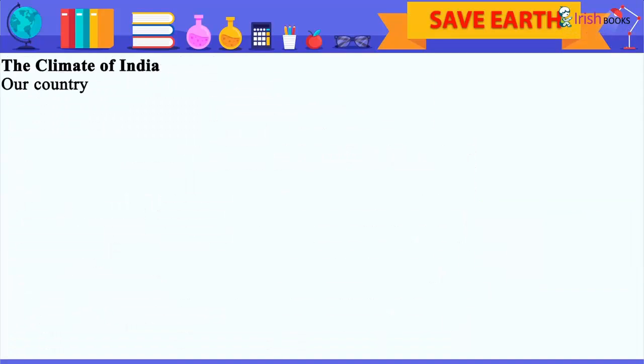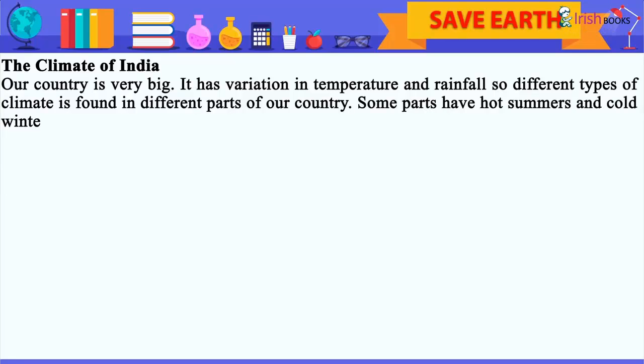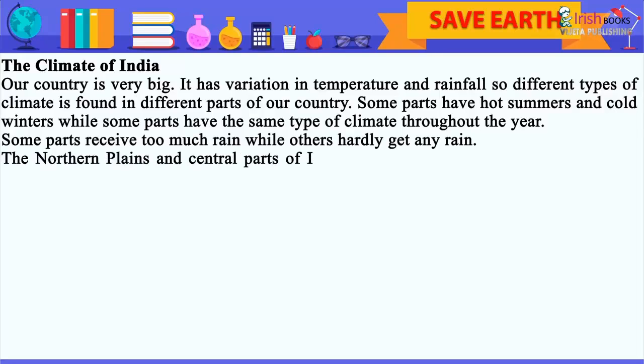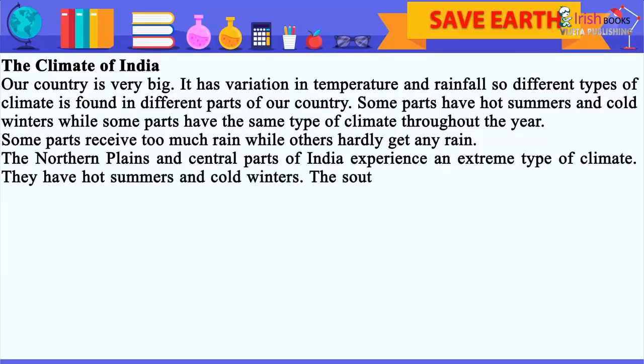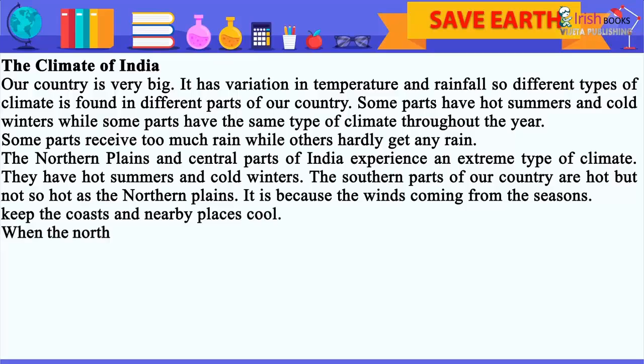The Climate of India: Our country is very big. It has variation in temperature and rainfall, so different types of climate are found in different parts of our country. Some parts have hot summers and cold winters, while some parts have the same type of climate throughout the year. Some parts receive too much rain, while others hardly get any rain. The Northern Plains and central parts of India experience an extreme type of climate, with hot summers and cold winters. The southern parts of our country are hot, but not so hot as the Northern Plains, because the winds coming from the seas keep the coasts and nearby places cool.